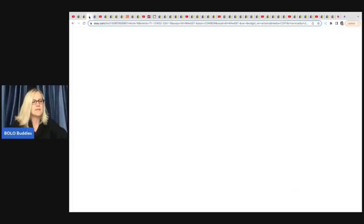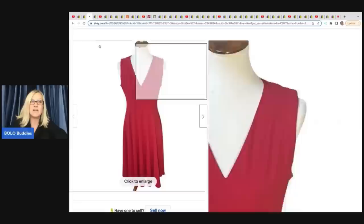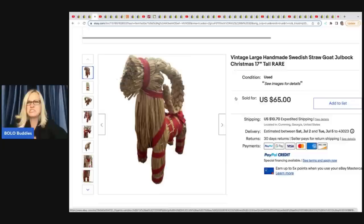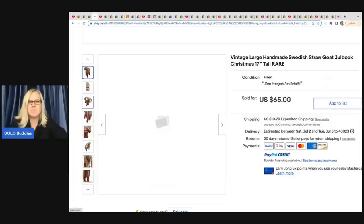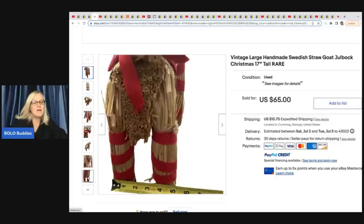The next item she sold is a Calvin Klein women's size 8 fit and flare midi dress. She got this at the Goodwill Bins as part of the hashtag Bins10 challenge — a scavenger hunt where I sent members into the Goodwill Bins to search for 10 items. This dress cost her about 88 cents and she sold it for $32 plus shipping. The next item is this straw handmade Swedish goat. I saw it in her store and there is no way I would have picked this thing up — I would have walked right past it. She got it at Goodwill for $1 and she sold it for $65 plus shipping.